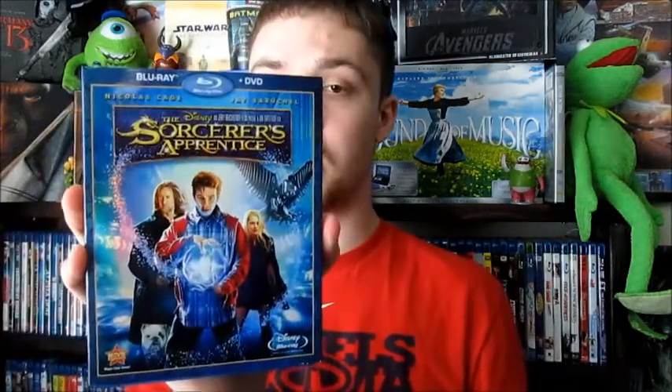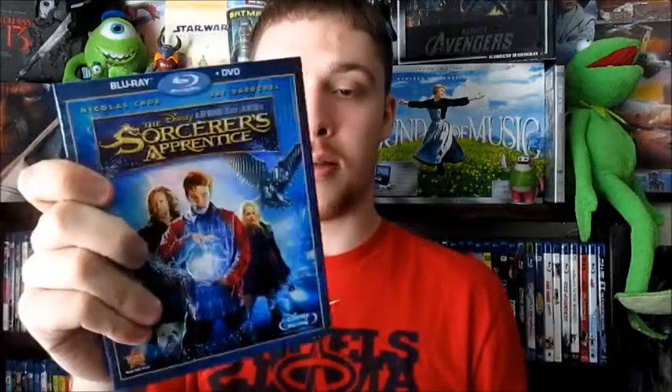A few Disney movies I got. This one is from Disney Movie Rewards — The Sorcerer's Apprentice, came with a slipcover, really happy about that. I enjoy this movie — Nicolas Cage and Jay Bruchel and Teresa Palmer. I like this movie, so I think it was like 1,700 points. And then I bought Frozen for $19.99 at Best Buy — love this film. And then Saving Mr. Banks from Amazon.